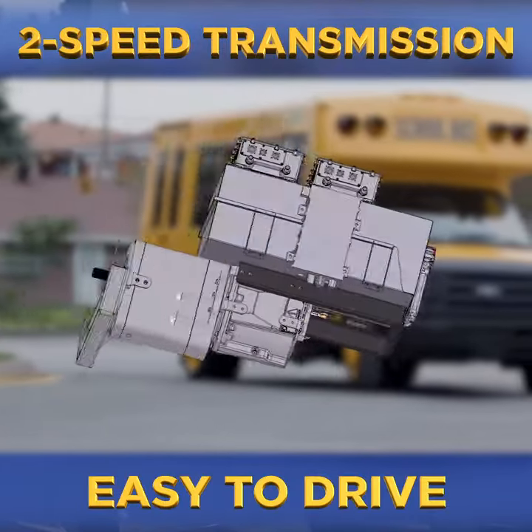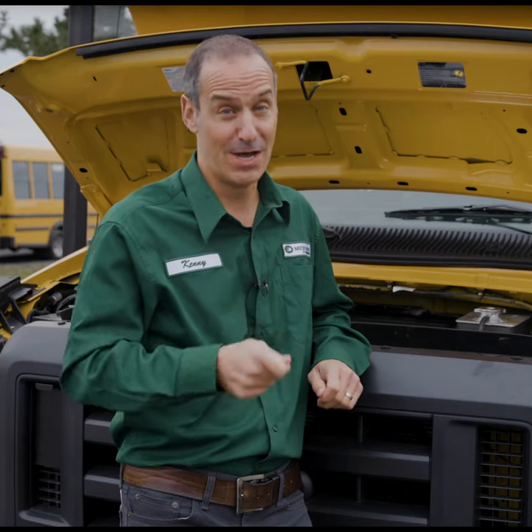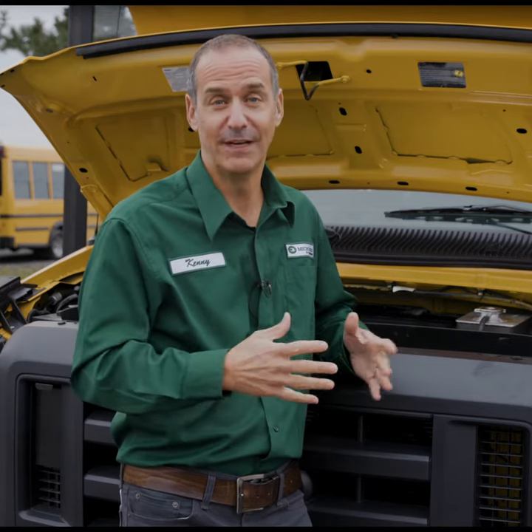It has an innovative two-speed transmission which is exclusive to MicroBird, and that provides for a lot of good torque for good acceleration and drivability even at full capacity.